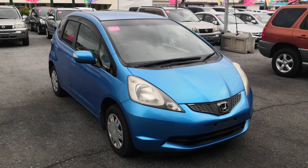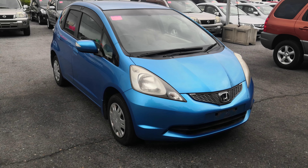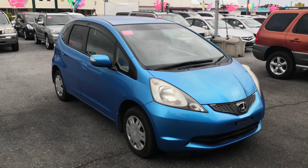Hey everybody, this is Donna with Johnny's Used Cars. Today I'm going to show you this 2009 Honda Fit that just came in. It's got just over 68,000 kilometers on it, which is about 43,000 miles. So let's take a look around and show you the features inside.